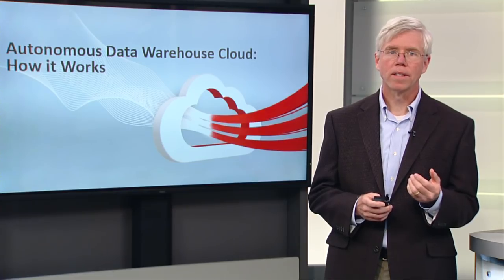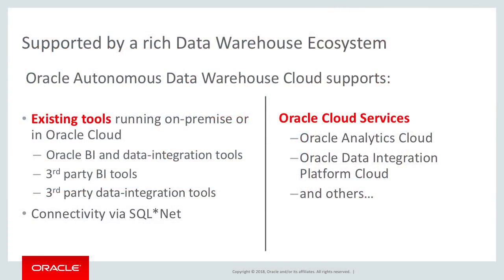Oracle's Autonomous Data Warehouse Cloud works with all of the data warehouse tools that you may be using today. So if you're moving a data warehouse onto Oracle's Autonomous Data Warehouse Cloud, you can continue to use your existing tools. It's still an Oracle database, and those tools are certified against the Oracle database and will work against Autonomous Data Warehouse Cloud.